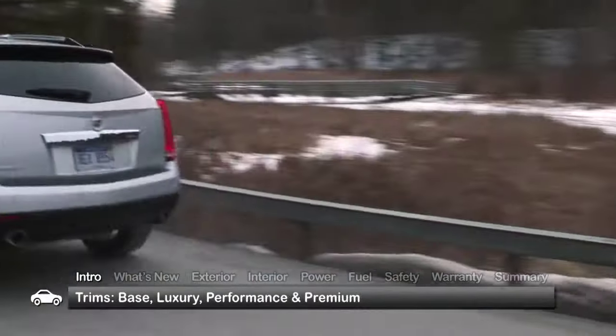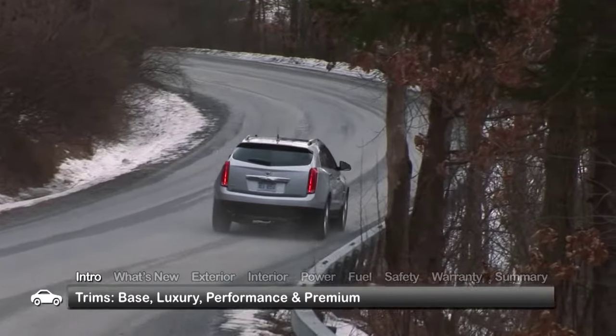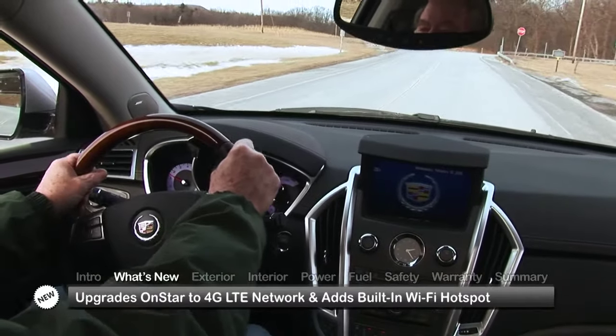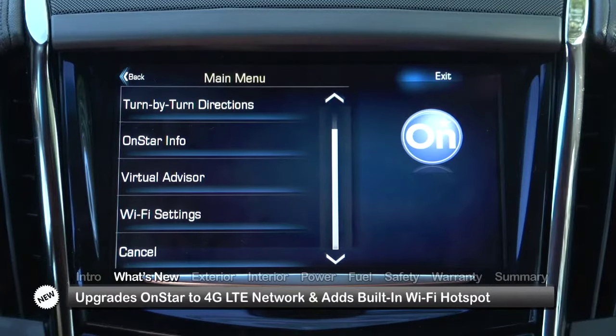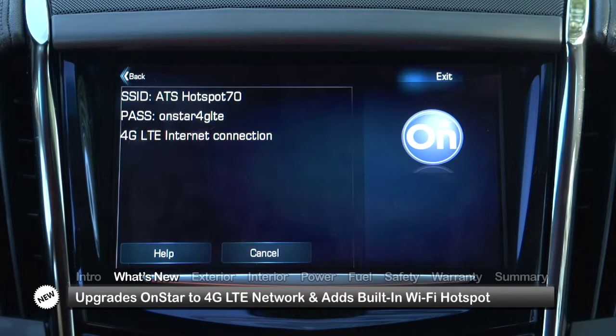The SRX is available in the base, luxury, performance, and top-of-the-line premium trims. For 2015, the SRX mostly carries over, upgrading OnStar to a 4G LTE network and adding new standard built-in Wi-Fi hotspot convenience that provides mobile hub connectivity for multiple devices whenever the car is on.